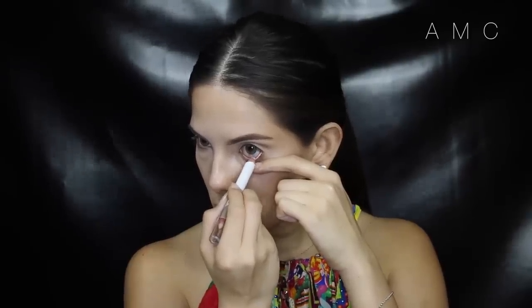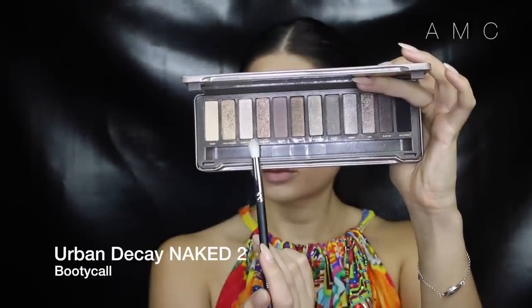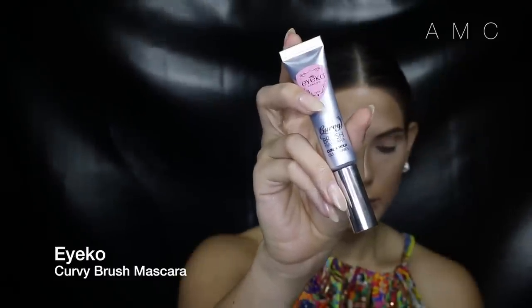To brighten up the eyes, I use a light liner pencil on the waterline and a shimmery champagne shadow on the inner corners. Curl your lashes and apply a coat of your favourite mascara to the top and bottom lashes.